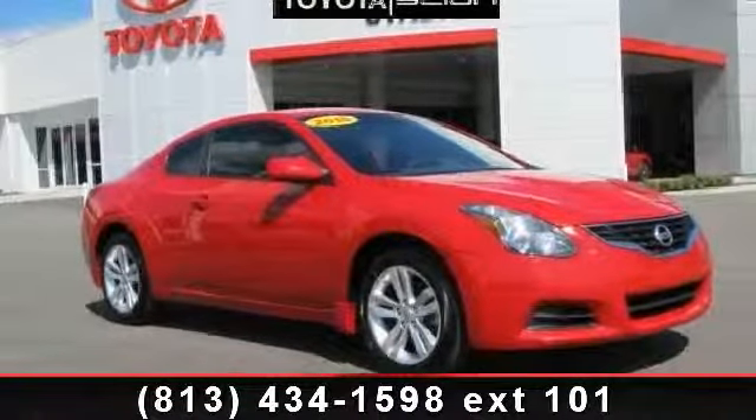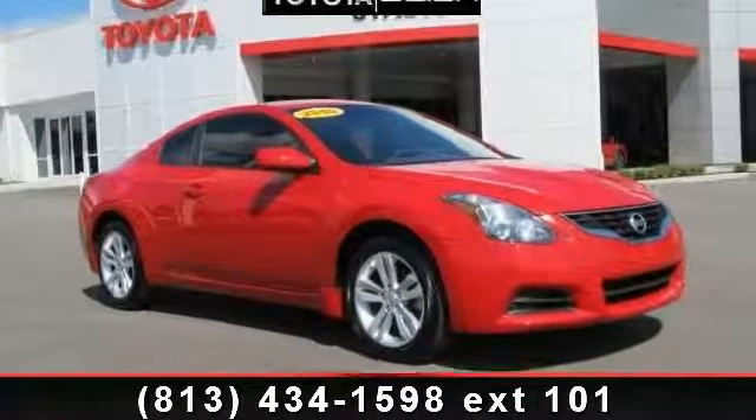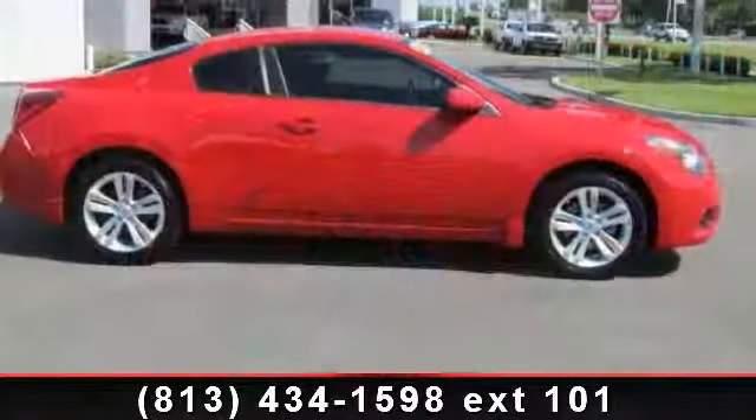Check out this 2010 Nissan Altima. If you are looking for a first-rate auto, this one could be yours today.